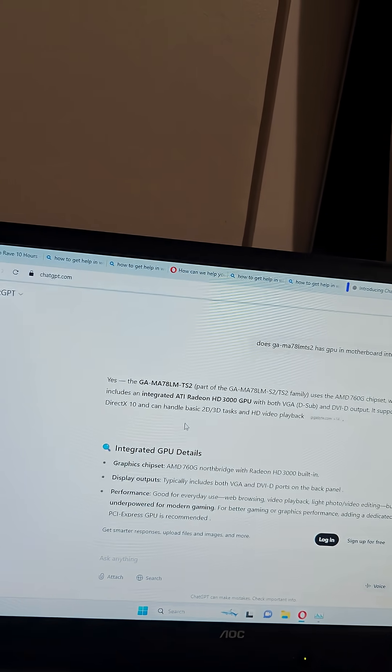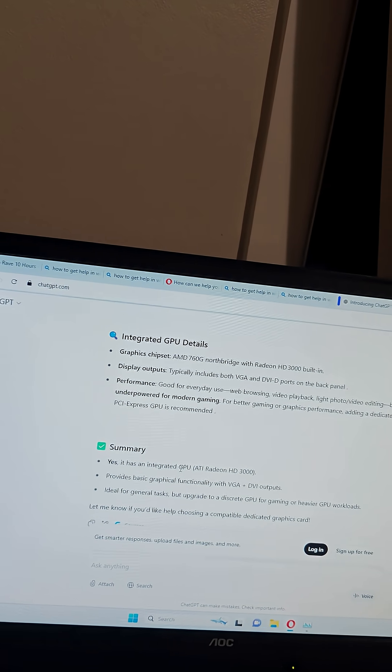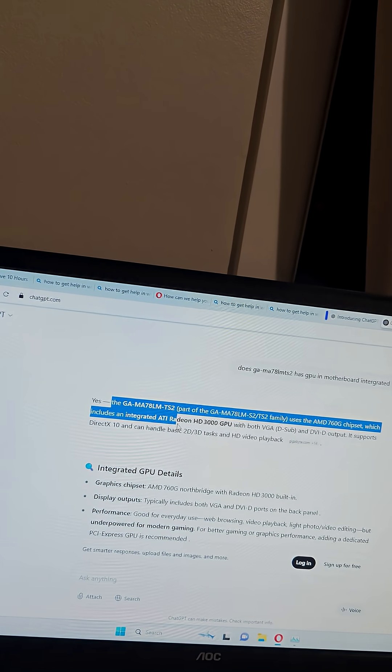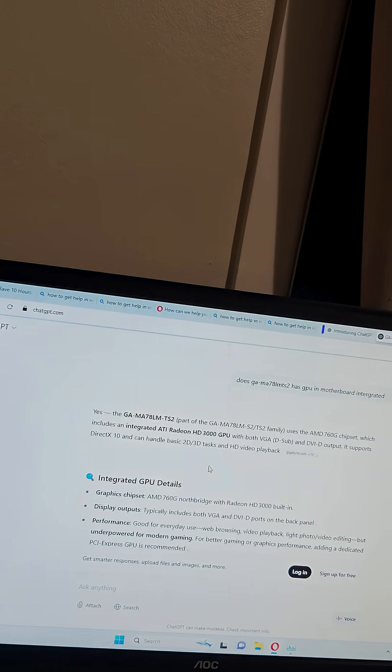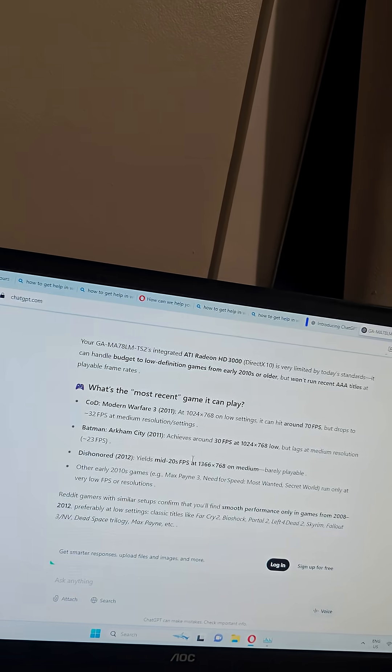I asked ChatGPT and according to ChatGPT my CPU doesn't have any integrated graphics, but the motherboard does — it has a Radeon HD 3000 GPU inside of it. And yeah, you guessed it right, it can't run any modern games, but ChatGPT gave me a whole list of what it can run.